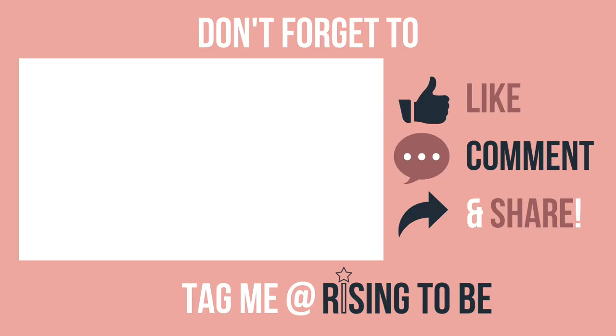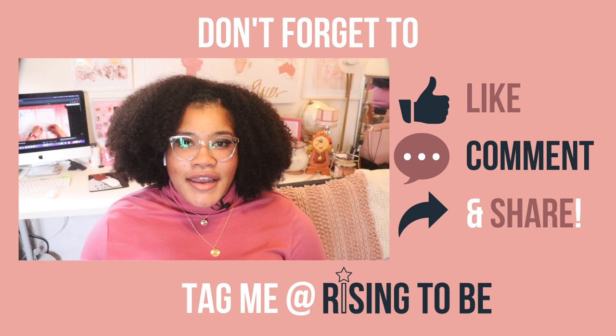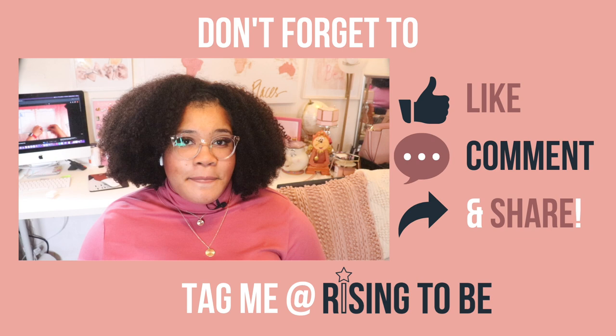Share this awesome episode with someone you know who needs it to help them rise to be who they want to be. Don't forget to like, comment, and subscribe — I'd hate for you to miss the next episode. Watch next week's episode early by joining the Patreon for exclusive content at patreon.com/risingtobe. If you have an episode idea on what you'd like to see next, let me know in the comments or your podcast review. Now let's get into our next tip.